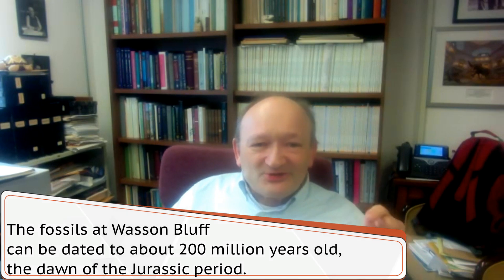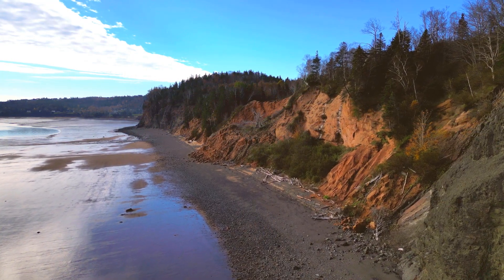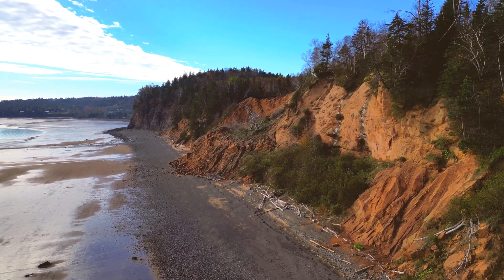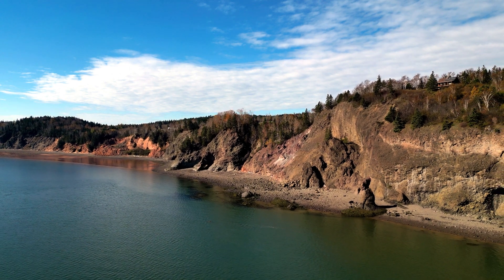Suddenly we had this incredible collection of things in well-dated rocks, because the salts we can do radiometric dating on. We had a really nice datum point where we could say this happened and then this happened within a span of about a hundred thousand years — and that's given that these are rocks over 200 million years old, which is fantastic. I have collected fossils basically all over the world, but Nova Scotia is and remains my favorite place to look for fossils. It's such an amazing place with the tides and the scenery. This spot means a lot to me. I have a lot of my history invested in it, and it's a very important scientific site.